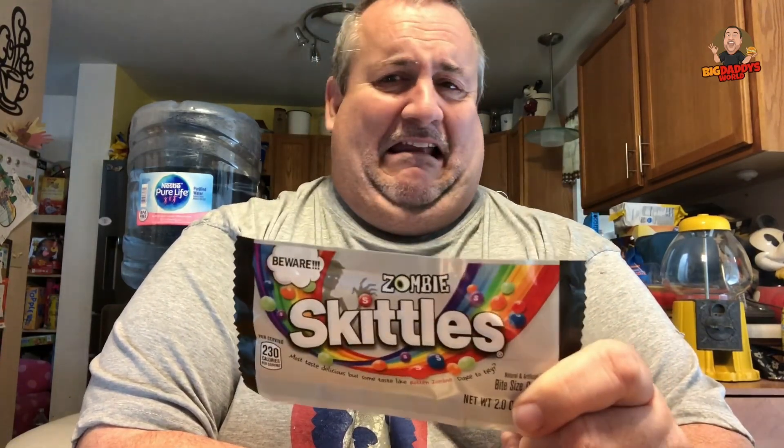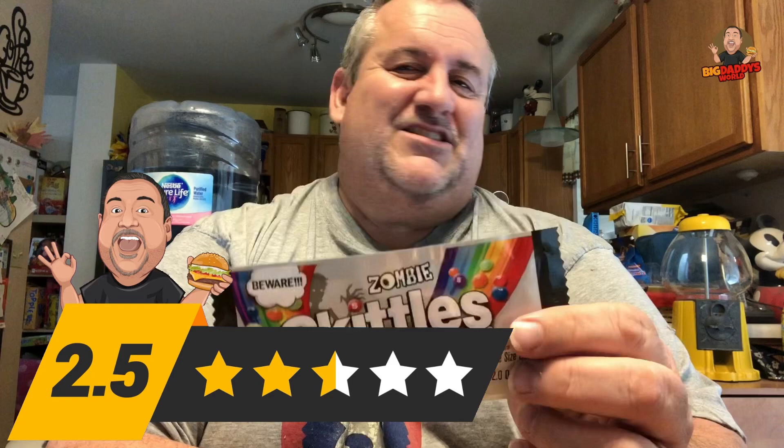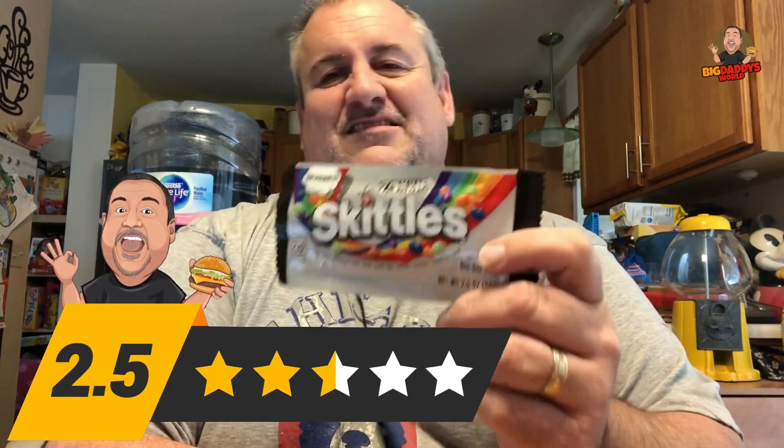So, zombie Skittles for Halloween. If you want to teach your kids not to eat their Halloween candy so fast, maybe buy these — they'll get that nasty Skittle and be like, I ain't going to eat candy anymore. On a scale of one through five, I'm going to give these a 2.5. I'm not that thrilled. Even the regular flavors weren't that great. I'd rather just have plain old Skittles or the sour Skittles.